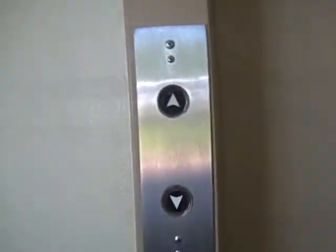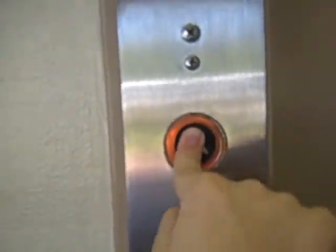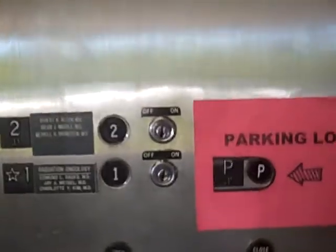Here we come to the elevator of the Jamaican Hospital Annex. This is an old Otis elevator — standard hospital size.